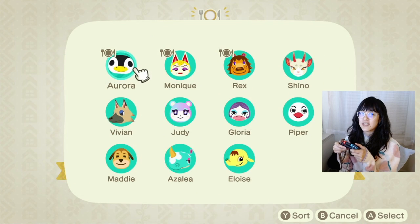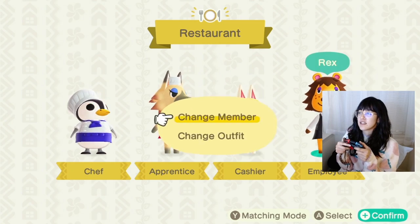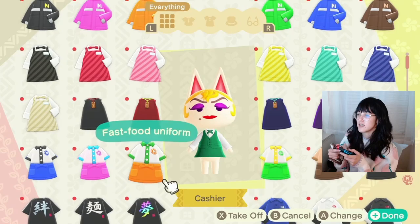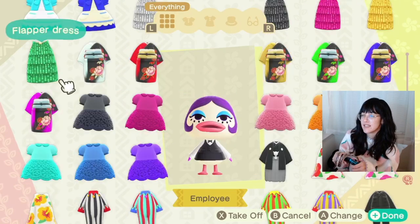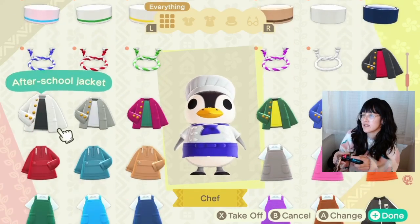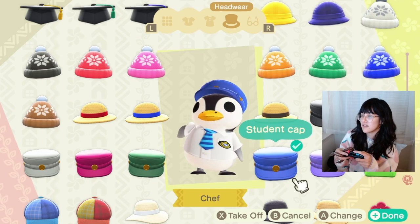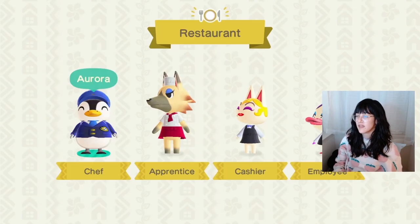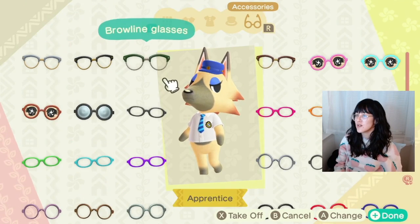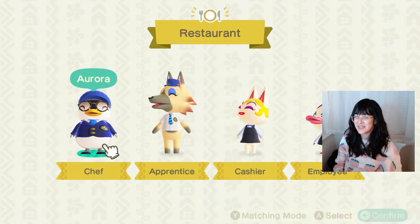We gotta decide on people who are gonna be working here. I don't know who's the chef of an airplane restaurant. Monique looks like a flight attendant, and Gloria — this looks right to me. So we need a flight attendant uniform — this one. This definitely went in a different direction than I expected. I want to dress her up as a pilot — this one looks right. That still looks like a pilot. And then Vivian will be the co-pilot. Oh my god, so perfect — if she's the pilot she should be the one wearing the cool glasses.